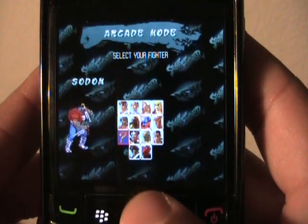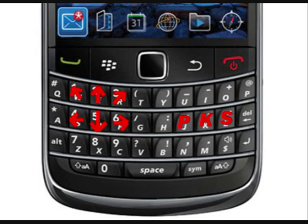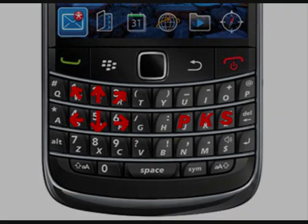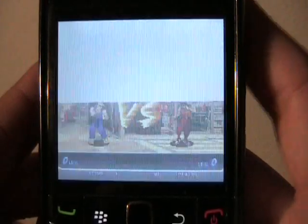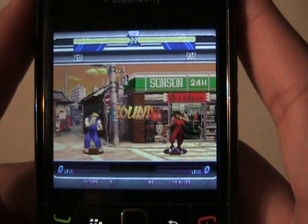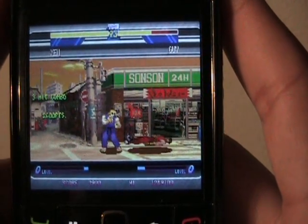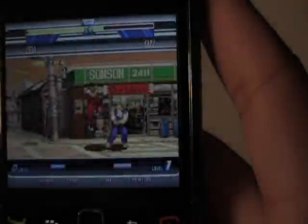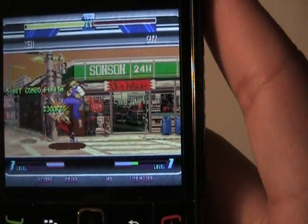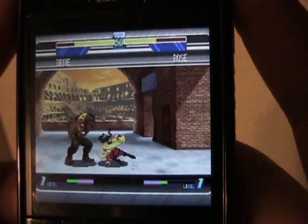The only thing different is the layout. You have the directional pad on the left hand side, and punch, kick, and special on the right hand side, which is a little bit odd and takes some getting used to. But it's probably for the best because it simplifies the traditional control scheme, which is pretty complicated with six buttons. So it ends up being perfect for the system and it feels great.